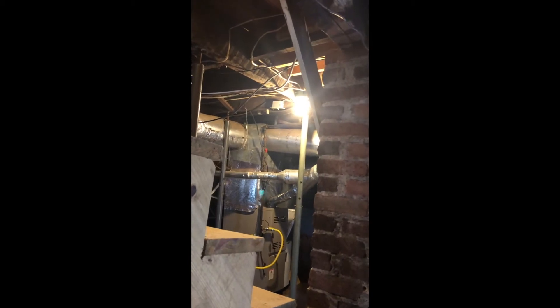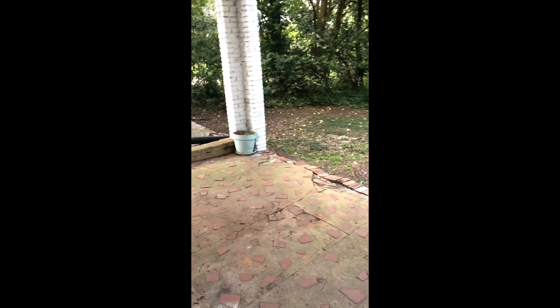The nice thing about this house too is it does have a bit more storage space in the unfinished basement. It is wired — you can kind of see it there. It has almost a little workshop down here, and then really easy storage for a lawn mower or anything to use for your backyard.